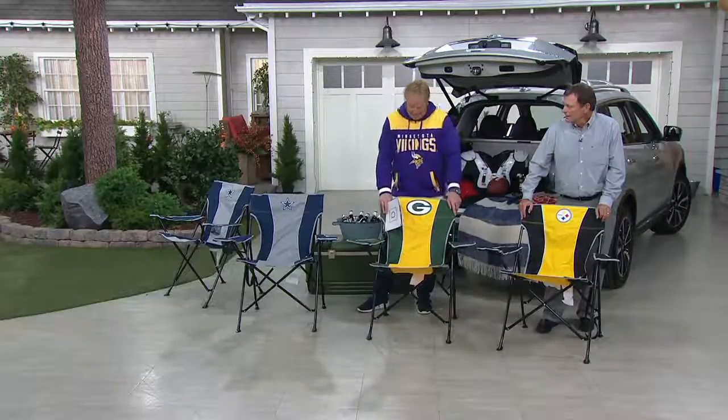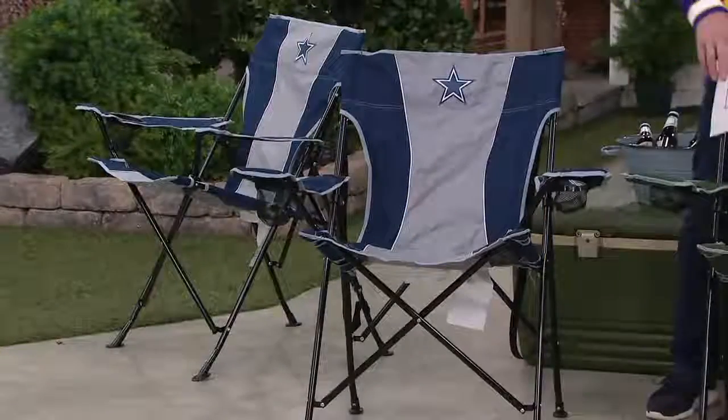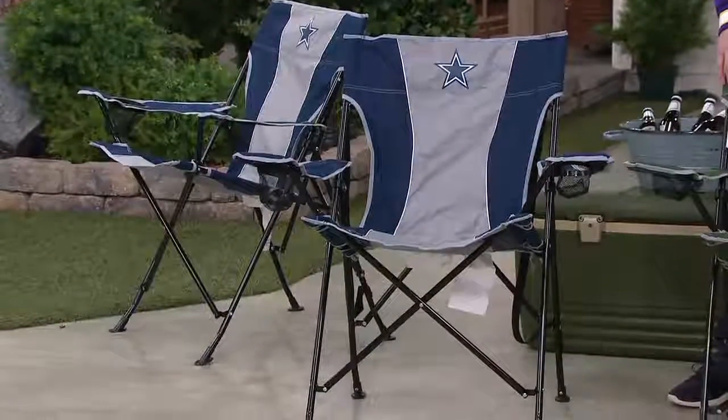We have the Steelers in front of us, we have the Packers, and who are these guys again? The Dallas Cowboys — always popular whenever we show them.